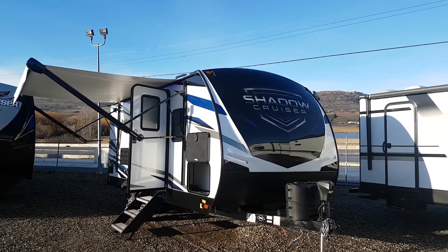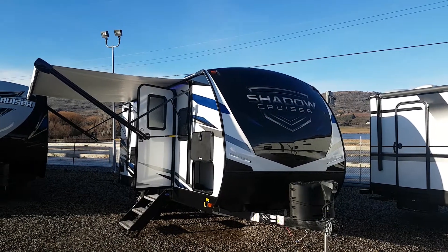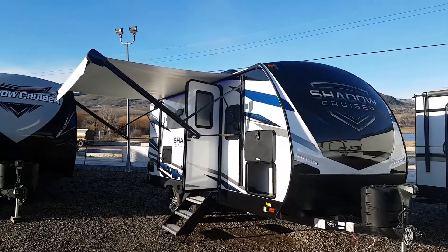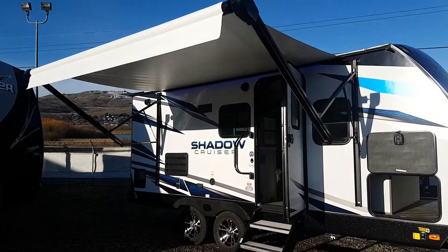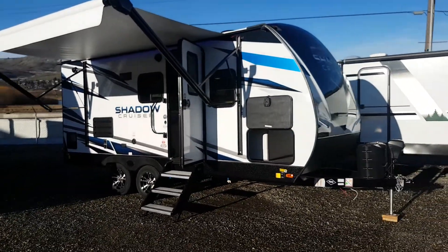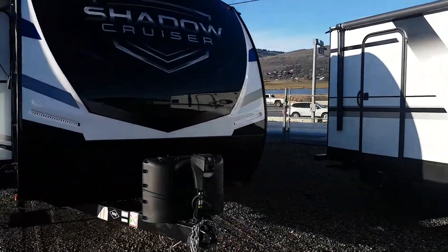Hi, this is Jeff at Mike Roseman RV in Vernon, BC. I'm going to give you a quick walkthrough here. This just showed up — a 2021 Shadow Cruiser by Cruiser, model 193MBS. We'll take a look at the other side before we head in.